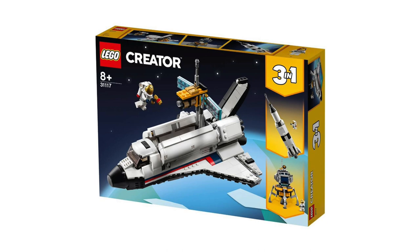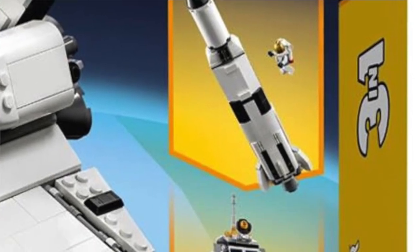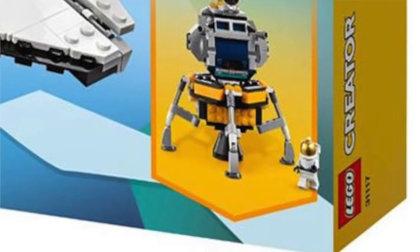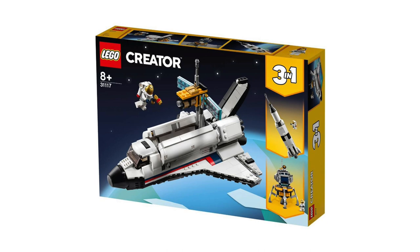The next set is number 31117, the LEGO Creator 3-in-1 Space Shuttle. This one can be the shuttle, the lunar lander, or even the Apollo, which I think is really cool. This one's really awesome and I plan to actually get three of this one because I want to be able to have all of these different models on display. Both of these are expected to release in early June, but there is no word yet on the piece count.